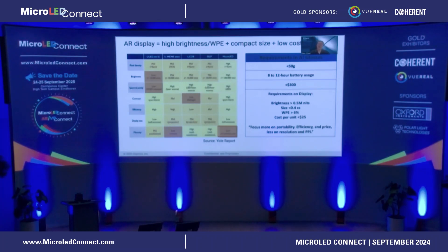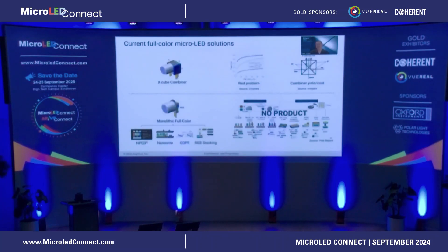This brings the requirements on AR displays to a new level. People are now focusing more on portability, efficiency, and price, and less on resolution and PPI as before. There are different ways of implementing full-color micro-LED solutions, especially for consumers, and the full-color solution...